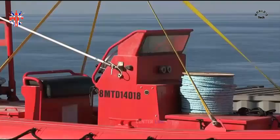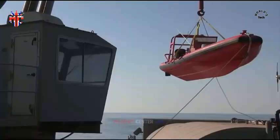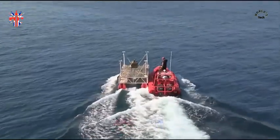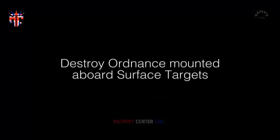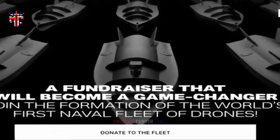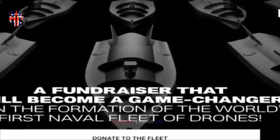For the latter, seven ships — RFA Cardigan Bay, minehunter HMS Bangor, two U.S. Navy fast patrol ships USS Hurricane and Chinook, Bahraini missile boats Al-Manama and Al-Fitai, and Saudi patrol vessel HMS Khalid — headed for waters off the Saudi coast.